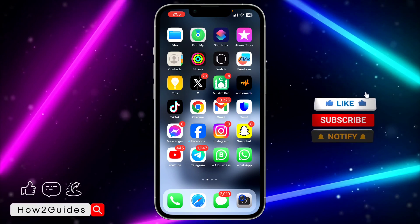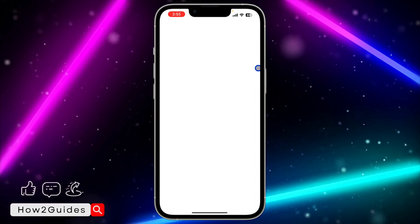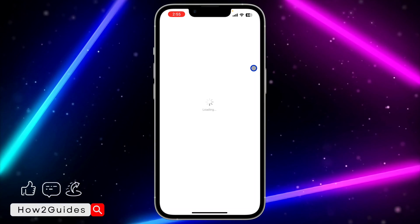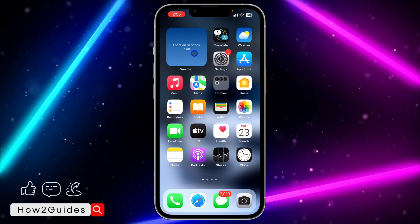I'm very sure WhatsApp knows about this issue and a lot of people will be complaining to them, so they are going to drop updates to fix it. Just open your App Store and update your WhatsApp if there are any available updates.